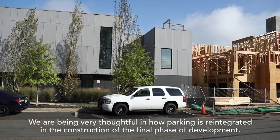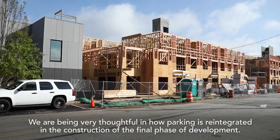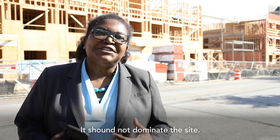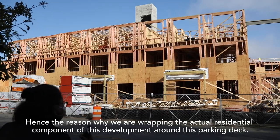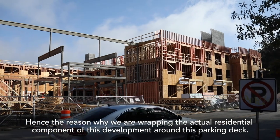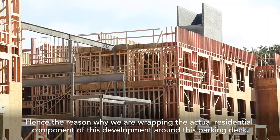We are being very thoughtful in how parking is reintegrated in the construction of the final phase of development. It should not dominate the site, hence the reason why we're wrapping the actual residential component of this development around this parking deck.